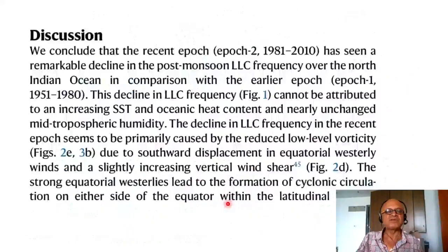The discussion concludes that the recent epoch (1981–2010) has seen a remarkable decline in post-monsoon LLC frequency over the North Indian Ocean compared to the earlier epoch. This is strongly contrasted with more recent papers arguing for an increasing trend in cyclones, especially over the Arabian Sea and the Bay of Bengal. We are always talking about small numbers of cyclones per year, but going from 2 to 5 in the Arabian Sea is significant. Notably, the PDO persists for decades but is choosing a seasonal teleconnection in OND, which also needs to be understood.